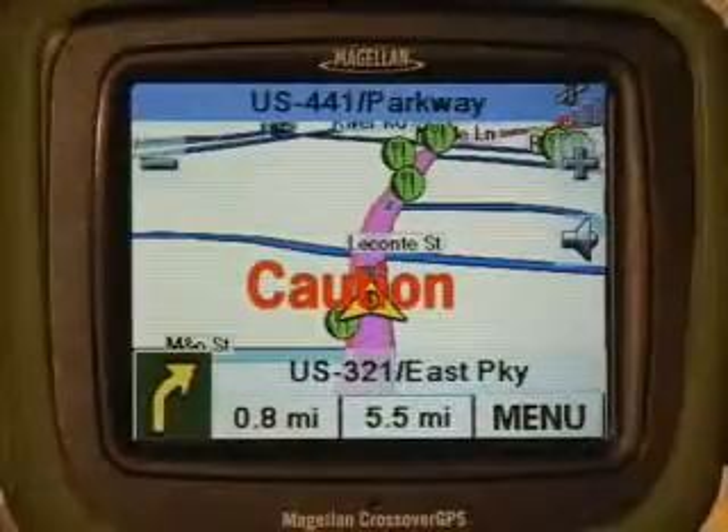You should enter data into the RoadMate only when the vehicle is stopped. A passenger is the only one who should operate the RoadMate while the vehicle is moving.